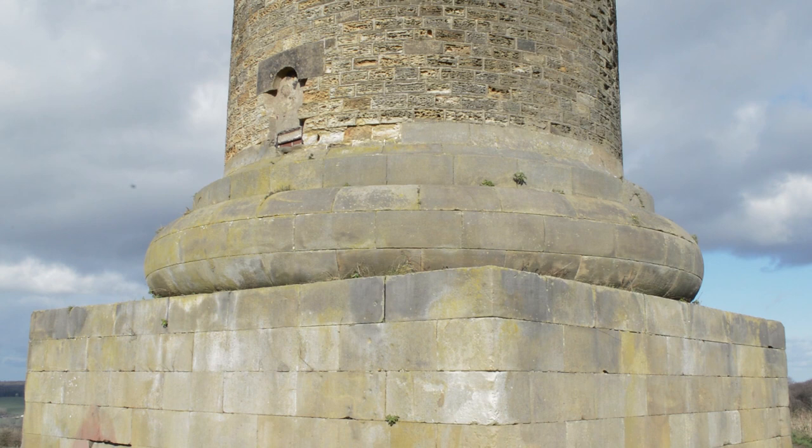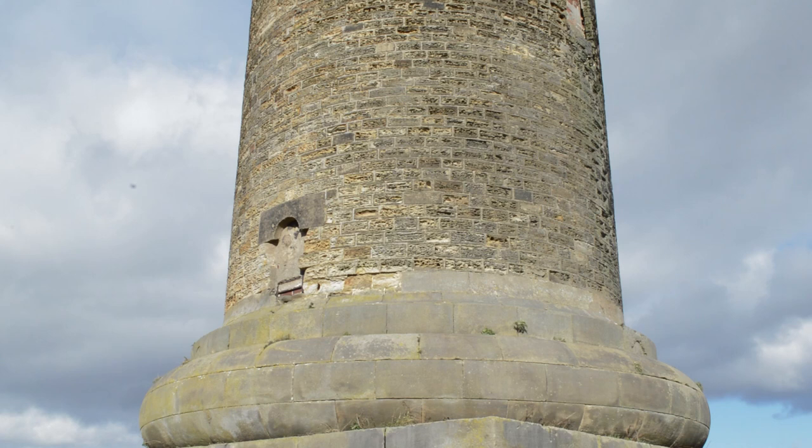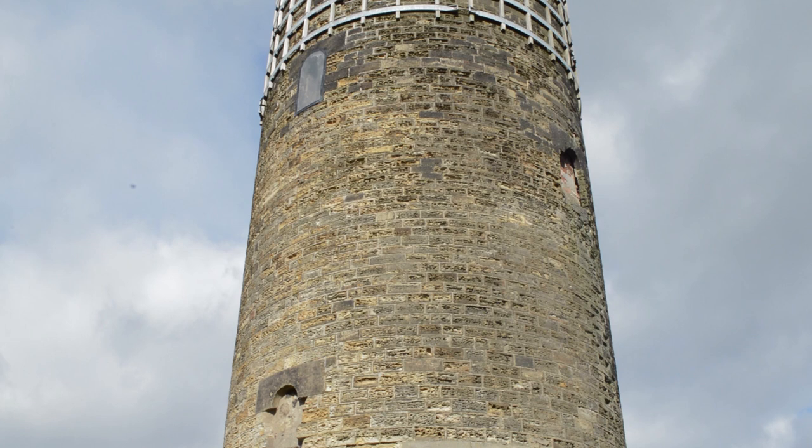It was originally going to be a pedestal, with an obelisk on the top and not a column. Furthermore, it was going to be even taller and have a statue of Keppel on top too, but money shortages prevented this. This money shortage also explains why Keppel's Column has a rather unique, if odd, bulge in the middle.